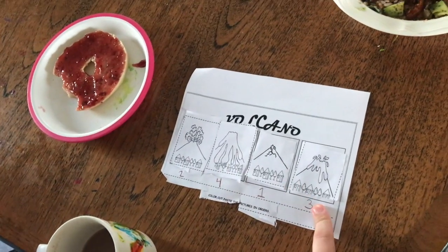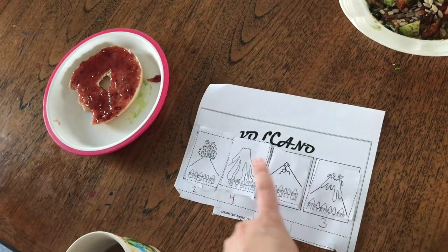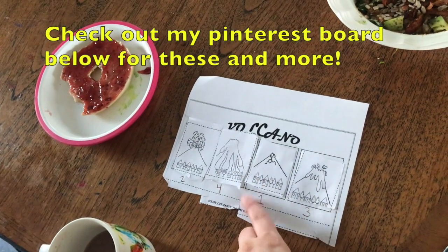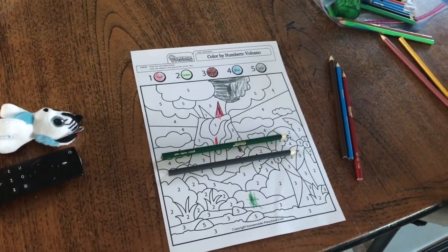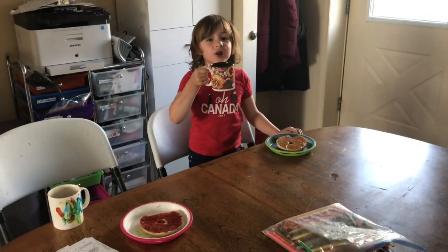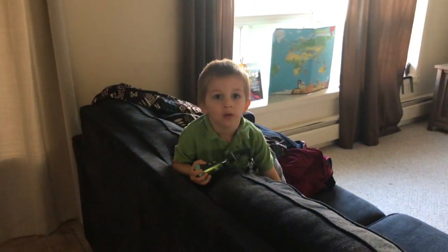Then they have little activity sheets — Tobias did such a good job on this one about the order of what a volcano has. It had little numbers underneath; I printed them off Pinterest and we just wrote the numbers down underneath to show the order. Alice has a little color-by-number activity. Then we're going to go outside and make outdoor volcanoes later, and I have one more activity after that for today.